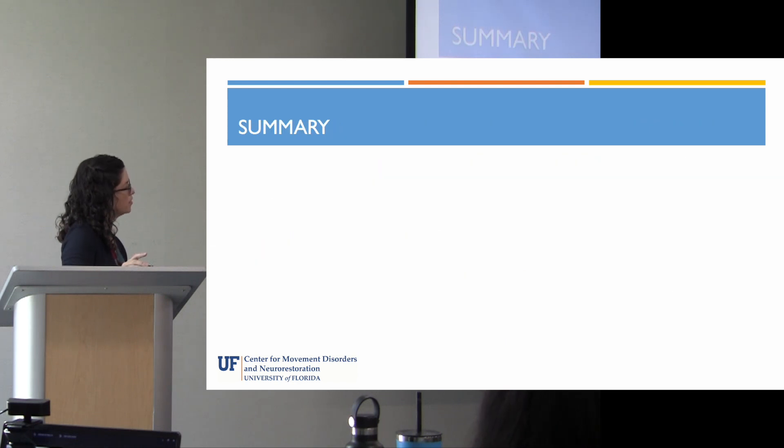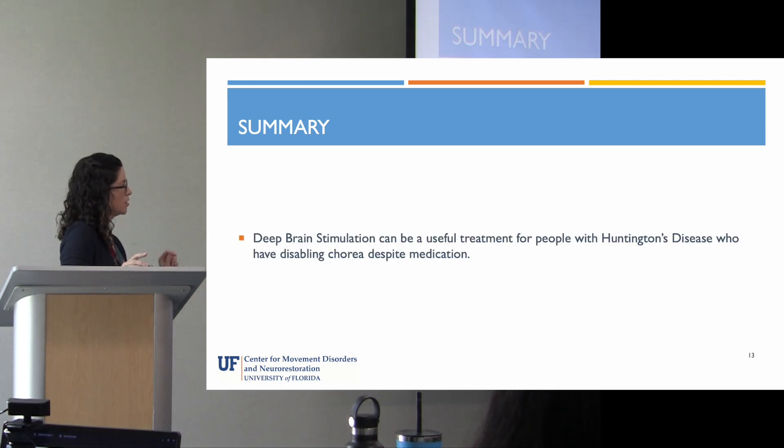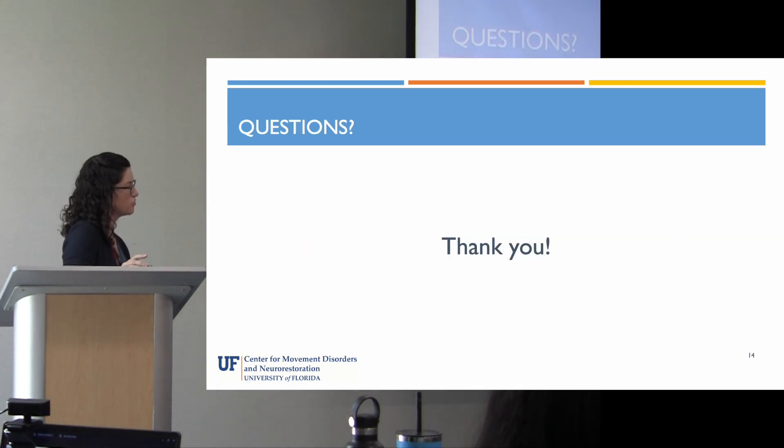In summary, deep brain stimulation is a form of neuromodulation. It can be a useful treatment for people with Huntington's disease who have disabling chorea despite medication, and it is something available right now for patients who are in that category.